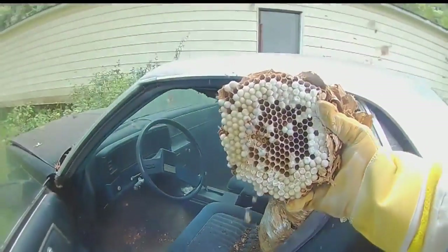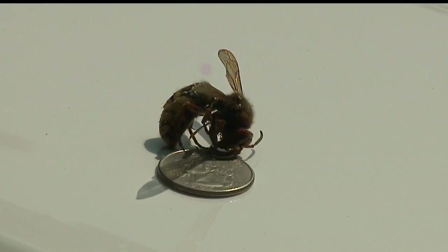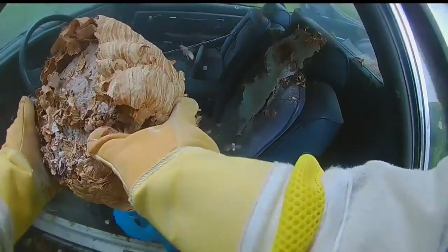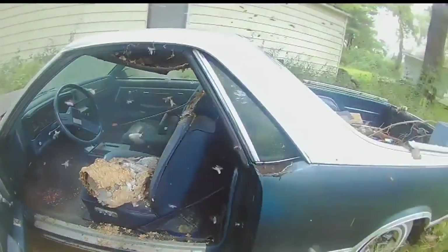The B-Man saved a portion of the nest for a person in Pennsylvania, and a Michigan woman wanted a specimen of the hornet. A quarter sitting next to one of them shows you their size. The video is what caught everyone's attention. I've got so many calls today, my phone stopped working, just because of people seeing it.